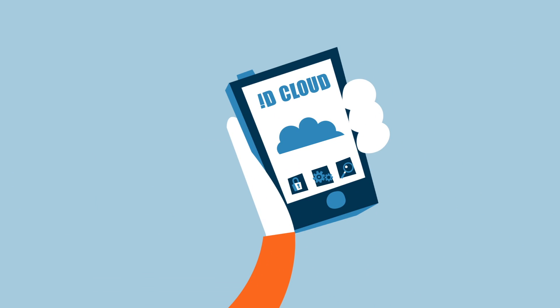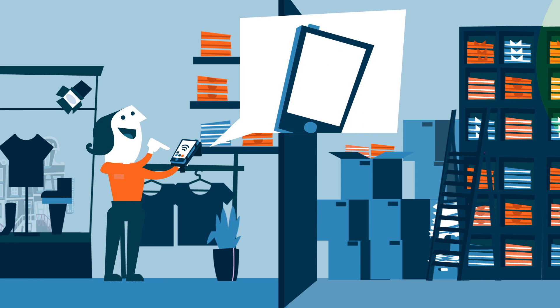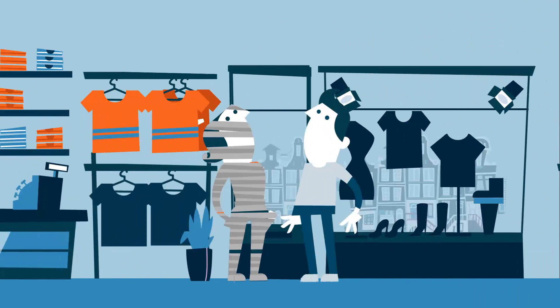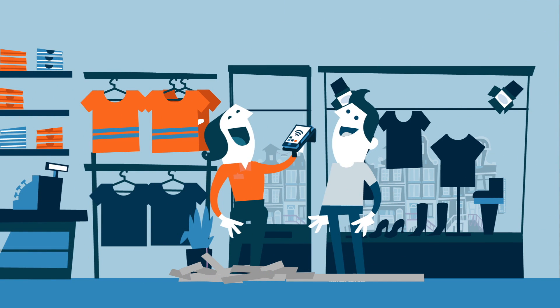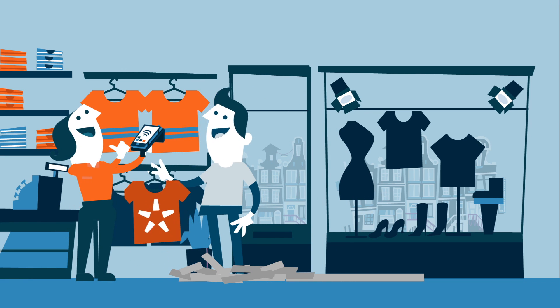With ID Cloud, this is a thing of the past. The new virtual shielding feature in the ID Cloud software determines the location of an item through a smart allocation algorithm. This way, virtual shielding reduces the need and high costs for physical shielding, so she can make sure that her customers can always find the item they want.